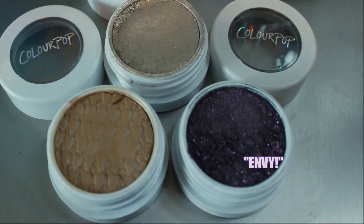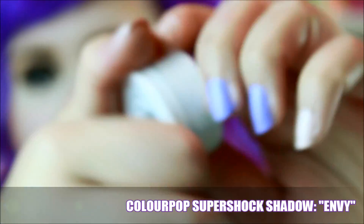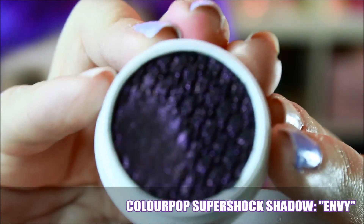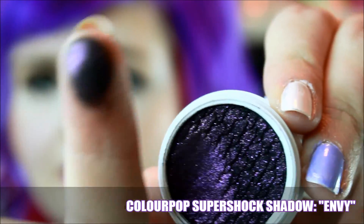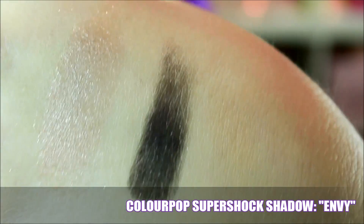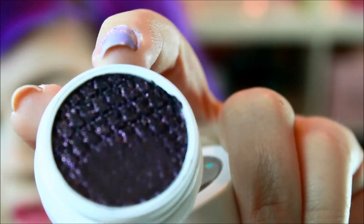The second one that I've really been loving is Envy. How cute is this packaging by the way? I love how it's just white and chic, and you can see the color through the lid. This one is like a black with a super shimmery purple throughout. They're all super pigmented — the camera will never do it justice. Until you have these in your possession, you just don't even know. ColourPop has definitely been my number one this month.